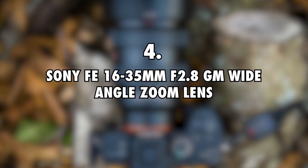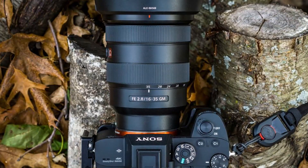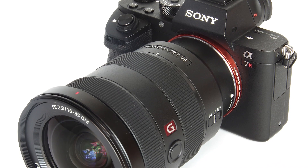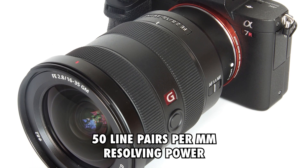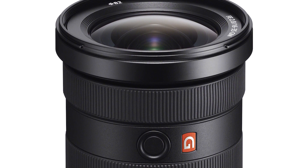Sony FE 16-35mm f2.8 GM wide angle zoom lens, $2000. This Sony lens makes an excellent product for the couple, largely because it can achieve up to 50 line pairs per millimeter resolving power. It's pretty huge and heavy, but it comes with excellent focus.